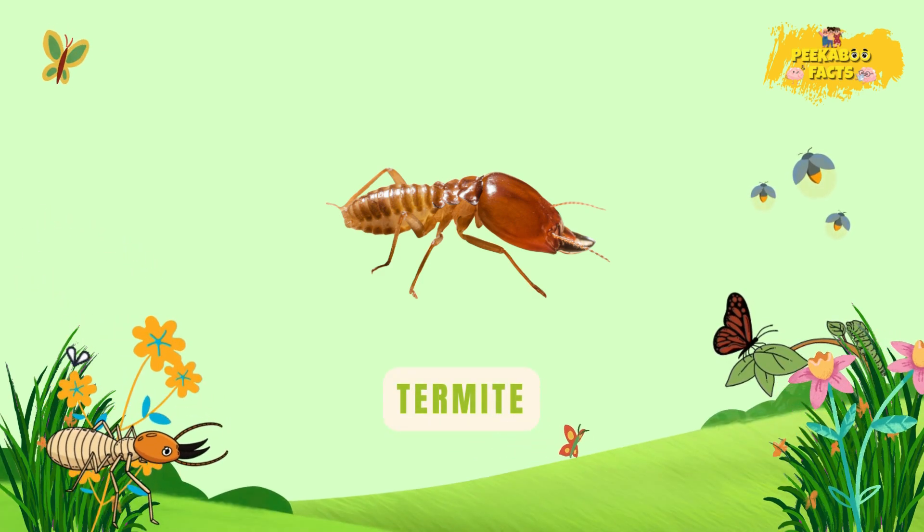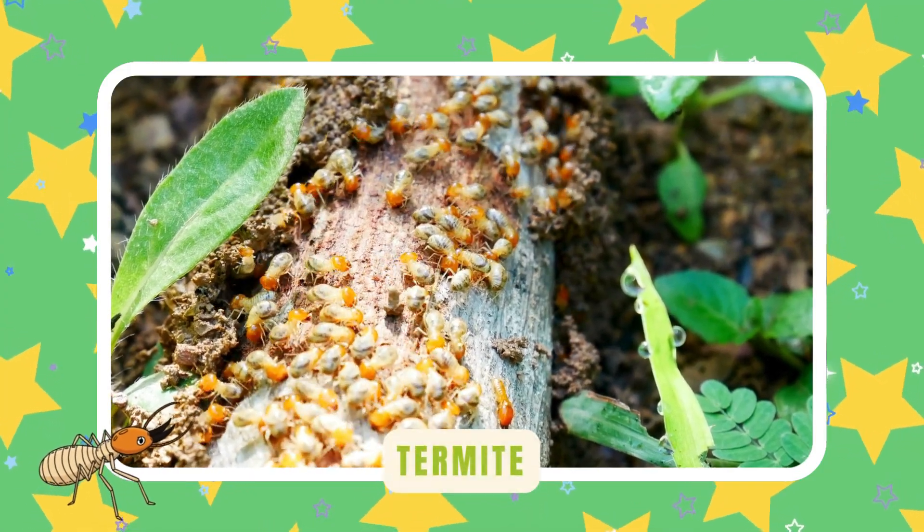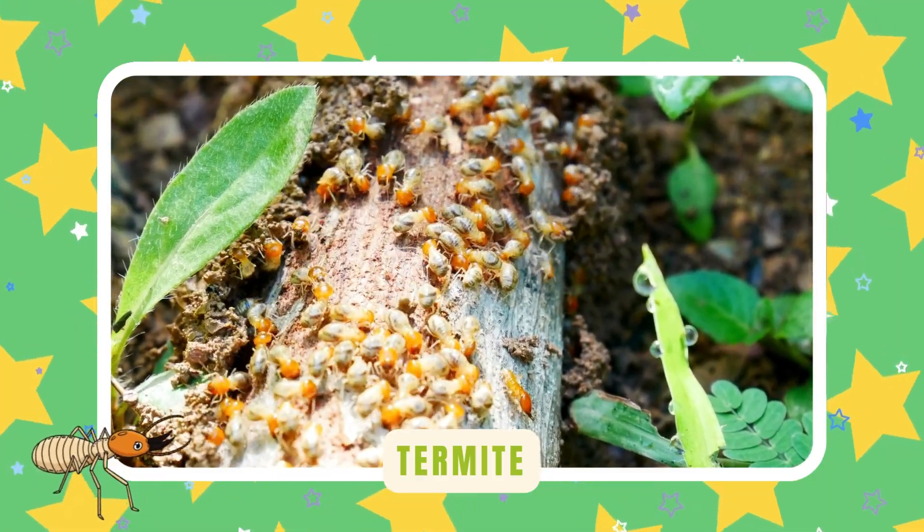Termite. Termites build tall, muddy castles. They eat wood but never sleep — always busy working as a team.